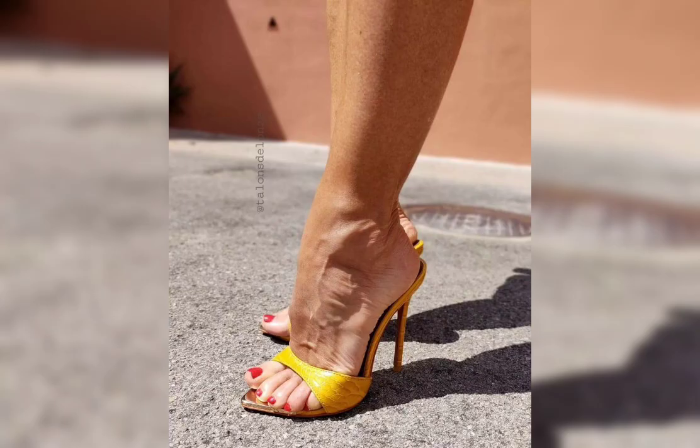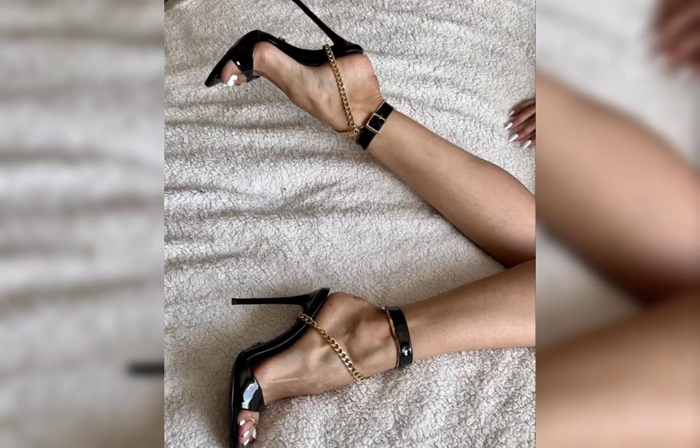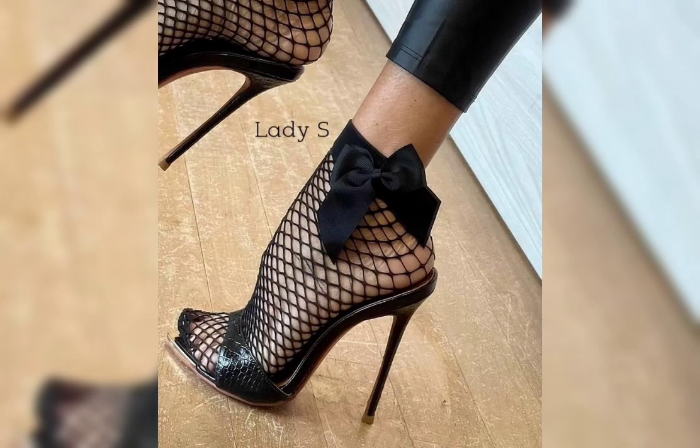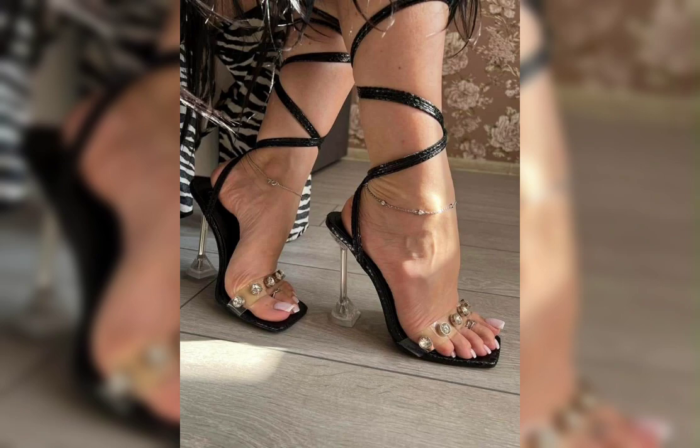How about we start with heels? There are stiletto pumps, wedges, and block heels, each offering a different look and level of comfort — which one catches your eye? Now let's talk about sneakers. Sneakers are super versatile and comfortable; they come in all sorts of colors and designs, perfect for casual and sporty outfits.